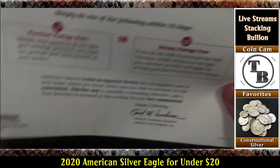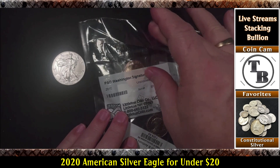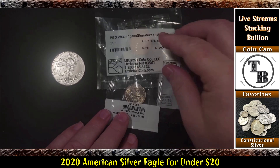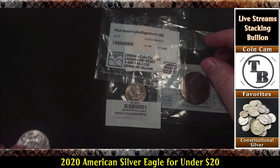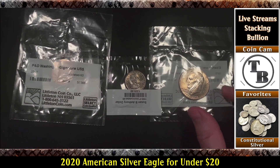And that's it — the package is empty. So that's my submission to the coin club, that's what I get: two dollar coins, a Susan B. Anthony, and a clad Ike.